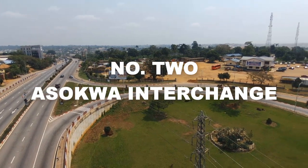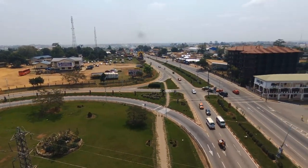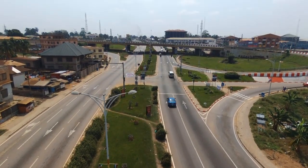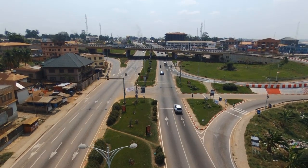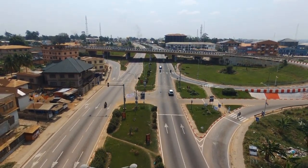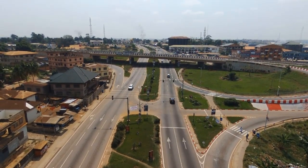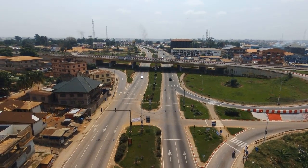Number two: the second interchange to be built in Kumasi was the Asokwa Interchange. It is a dual carriageway interchange and the project also involved dual road construction from Oforikrom to Asokwa. It was a 27 million dollar project sponsored by the government of Ghana and the AFD — the AFD being a government of France initiative. The project was started in 2008 and completed in 2011, taking about three years to complete.